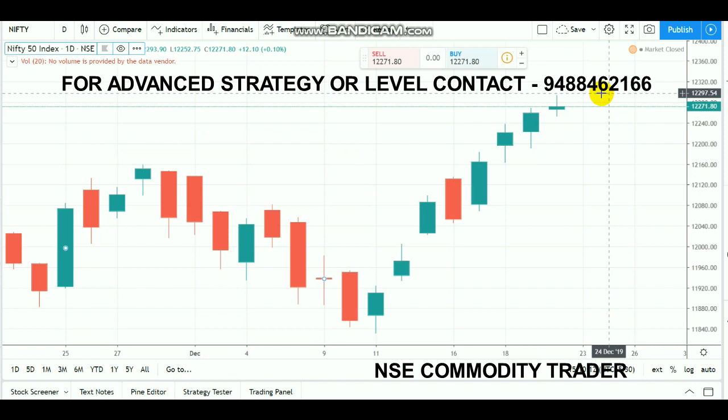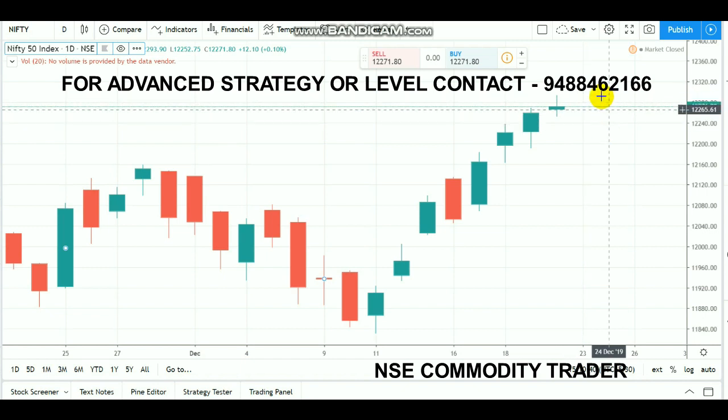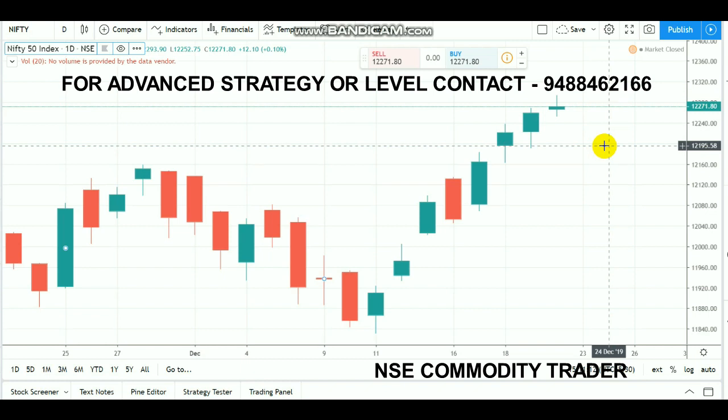Coming back to Nifty — the resistance level is 12,300. If the market gets a breakout above 12,300, you can buy Nifty and expect more upside. Not only Nifty, but the auto sector, banking sector, and SBI are all moving well. The support level for Monday is 12,250. If the market opens between 12,250 and 12,300, use 12,250 as support. If it opens below 12,250, then 12,250 becomes resistance. The major support is 12,200 — if the market doesn't break 12,200, it will recover and move upside again.